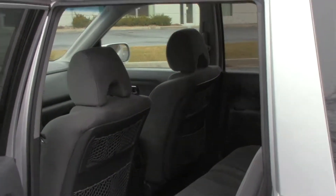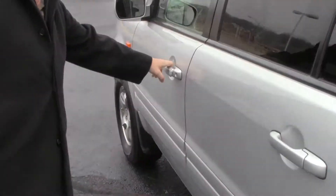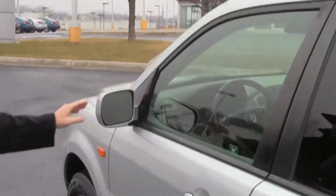Center armrest with cup holders, child security door locks, lots of storage in the doors. You have your eight-way power driver seat with power windows, power locks, power mirrors, and heated exterior mirrors.